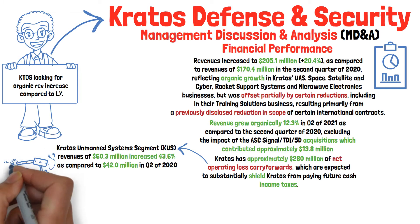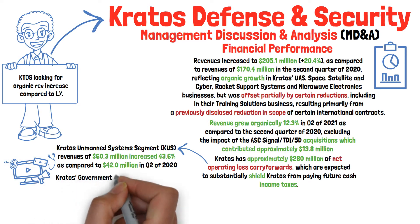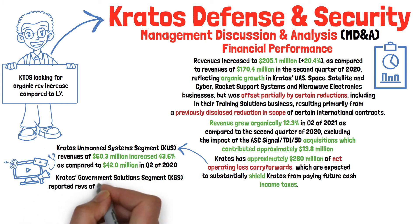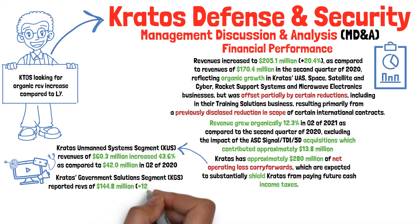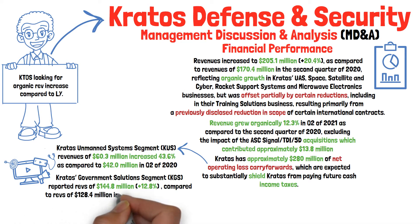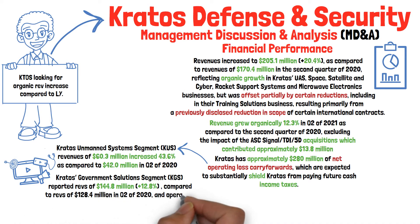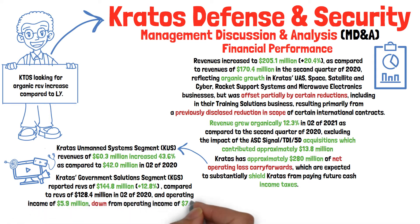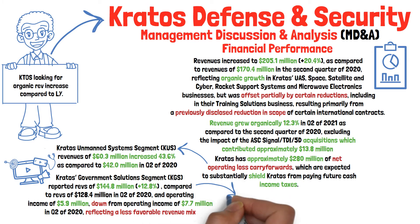For the second quarter of 2021, Kratos' government solutions segment, KGS, reported revenues of $144 million, an increase of 12.8% as compared to revenues of $128 million in the second quarter of 2020, and an operating income of $5.9 million, which was down from an operating income of $7.7 million in the year prior, primarily reflecting a less favorable revenue mix.